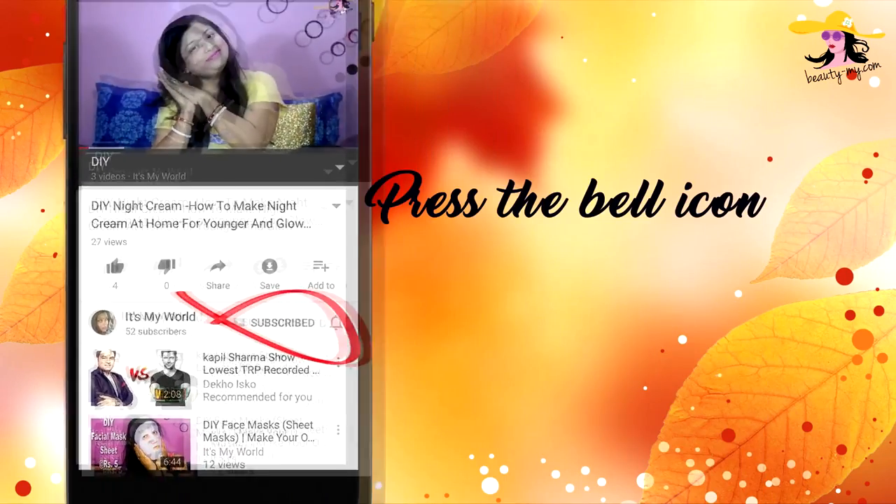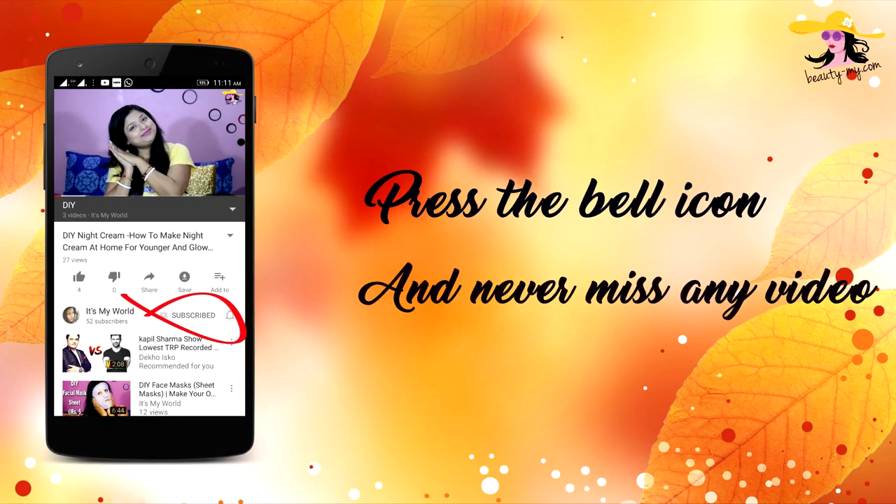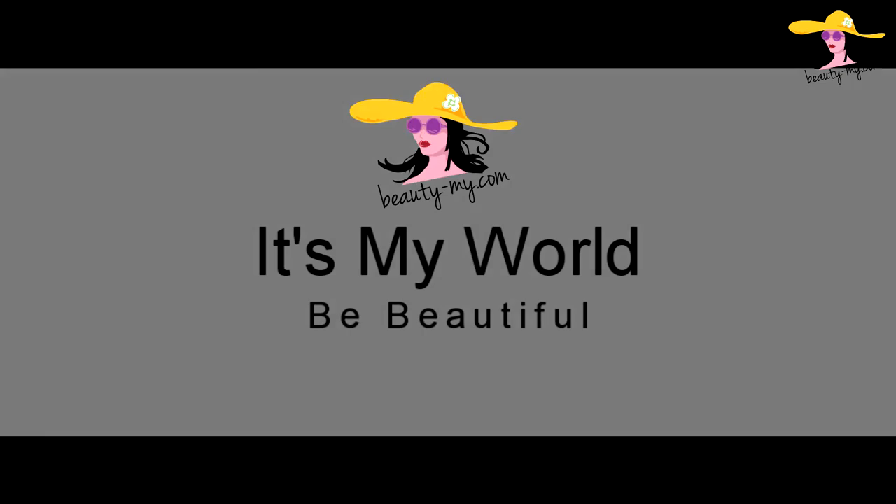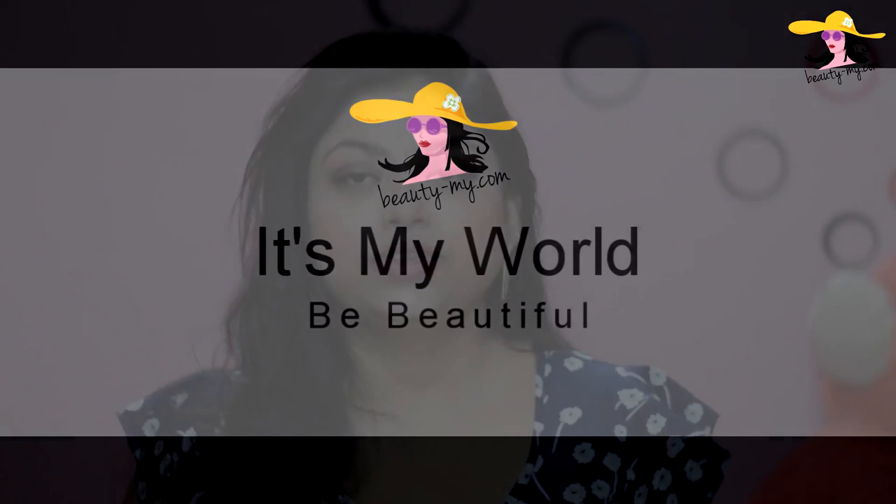Press the bell icon on your YouTube app and never miss any of my videos. This video is all about what's in my bag. Hey everyone, how are you? Hello to all of you who are new to my channel. If you haven't subscribed yet, please subscribe because I'll be bringing you amazing and fun videos. I'm so excited about it.